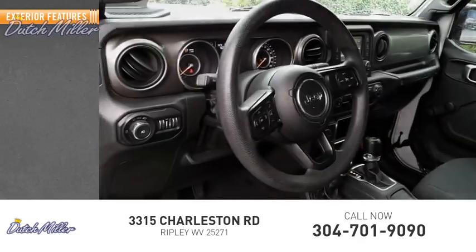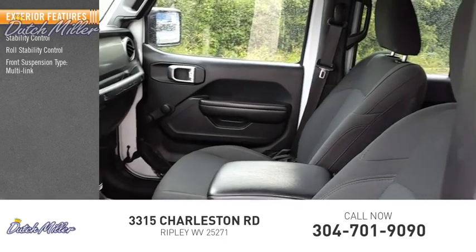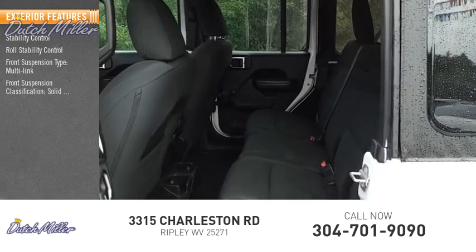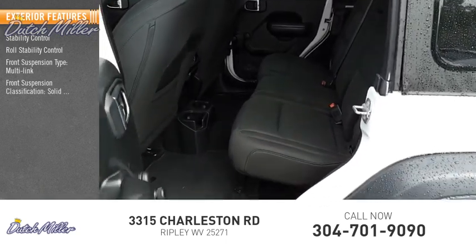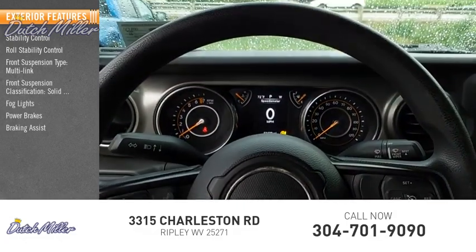Here are some of this vehicle's great options: stability control, roll stability control, front suspension type multi-link, front suspension classification solid live axle, fog lights, power brakes, braking assist, and traction control.